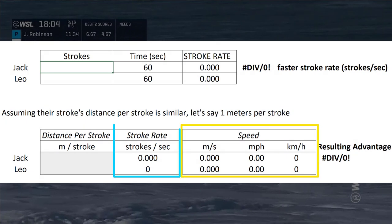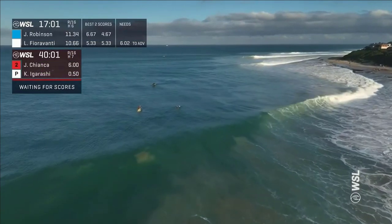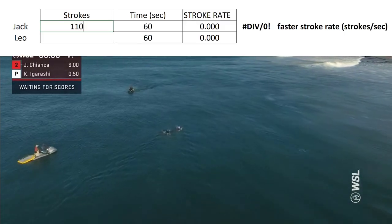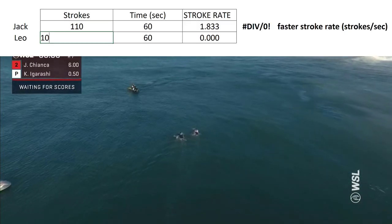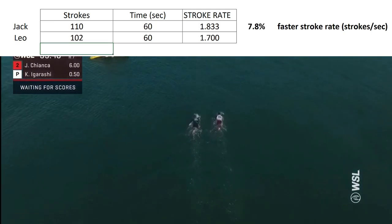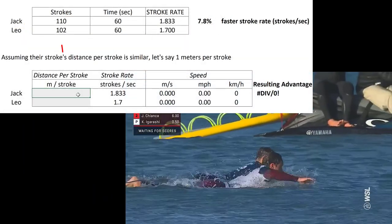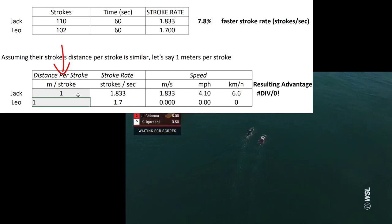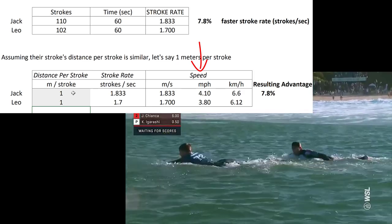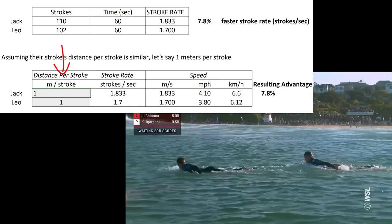Let's start with stroke rate. We first need to understand that speed is a function of stroke rate and distance per stroke. Measuring one minute of paddling during the stage in which Jack passed Leo, I measured he took 110 strokes while Leo took 102 strokes. This leads to an eight percent advantage in stroke rate, and assuming they both have a similar distance per stroke, you can now see the speed differential.